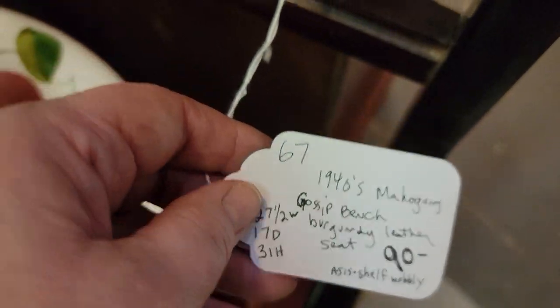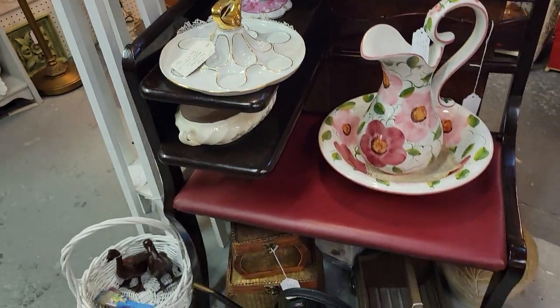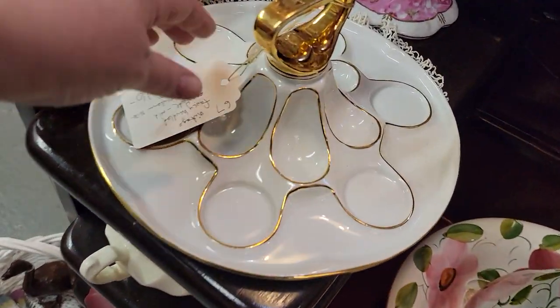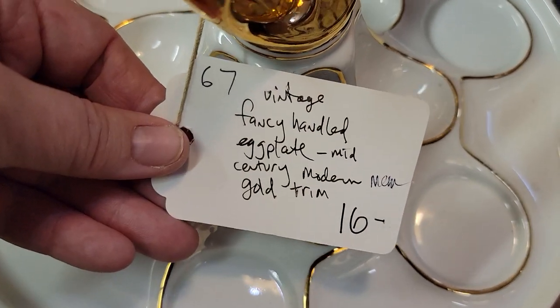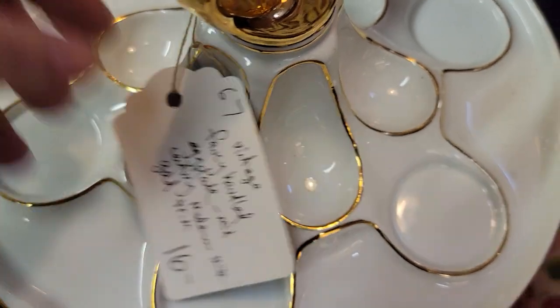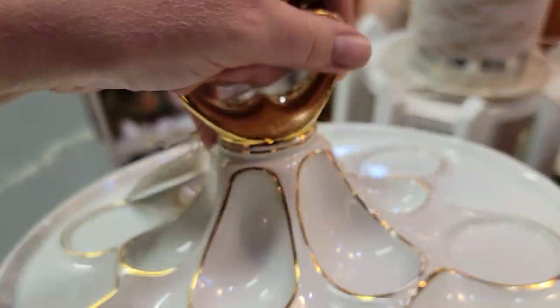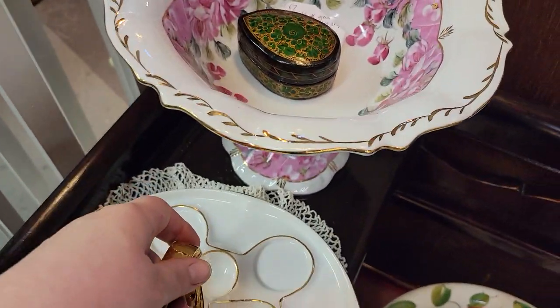As is, the shelf is wobbly — aren't we all? So we have this really cool gossip bench in nice condition. $12.80 for the ceramic — it's got a nice maker's mark there that looks to be European, very unusual. This bowl is beautiful — check this out.